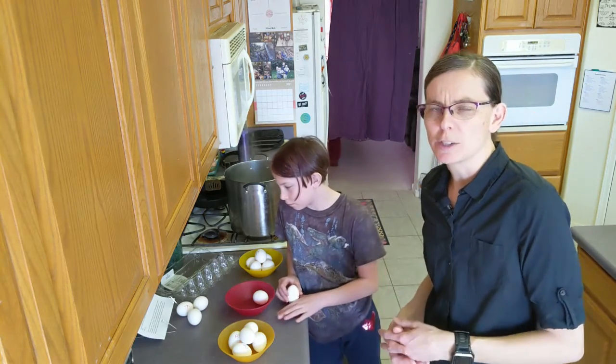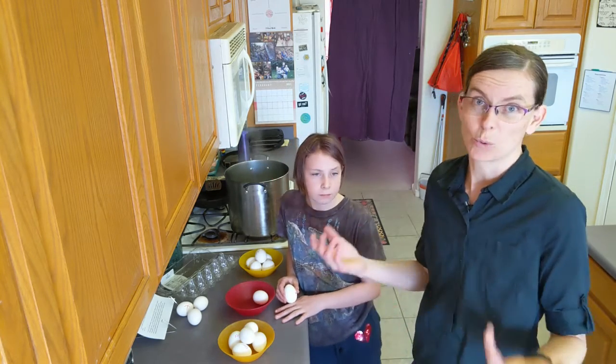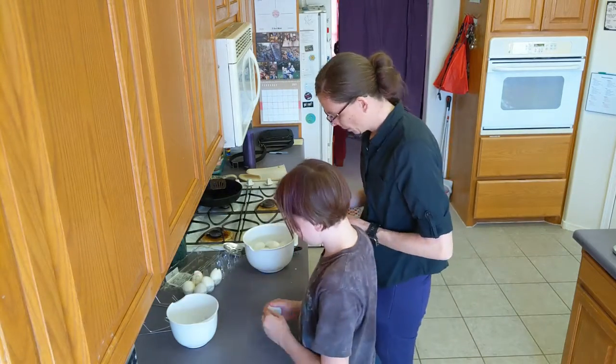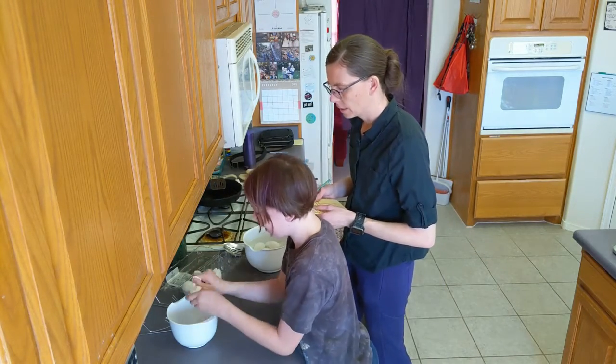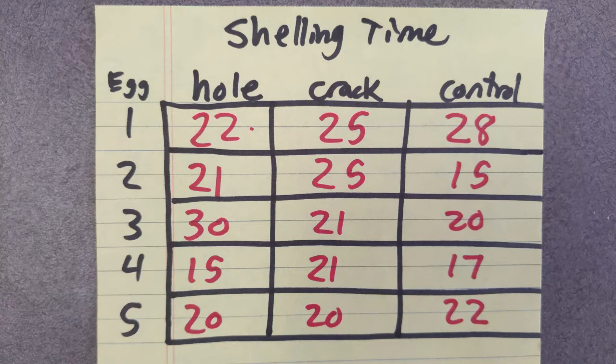Depending on how random your results are, you may need to repeat what you're doing five, ten, or even twenty times. After boiling all the eggs and cooling them, I timed how long it took to peel each one and wrote it down. After we perform our experiment, we want to be able to show the results in a way that other people can understand. I'm going to make a chart here with how long it took to peel each kind of egg, then I'm going to turn it into a graph.